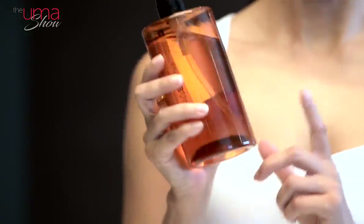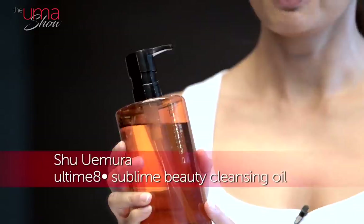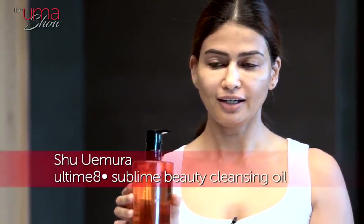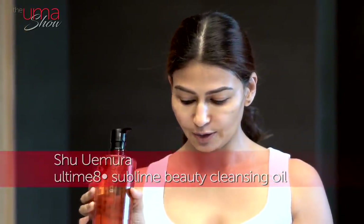So my makeup is almost removed, and now I'll move to my second step. My second step is one of my favorite products — this oil. I've been using it for years. It's from Shu Uemura. This oil cleanser is a lifesaver; I also travel with it. So I take two pumps, apply it on my face, do a little massage, and then wash it off.